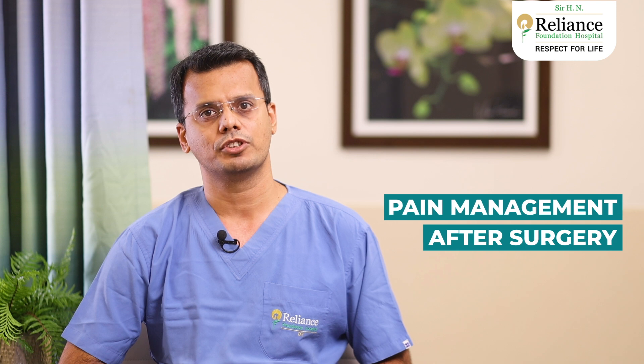After surgery, proper care is key to a smooth recovery. This crucial phase starts right after your procedure and includes supportive measures that help you heal and get back to your normal routine. We prioritize your recovery, and this care consists of efficient pain management after surgery.